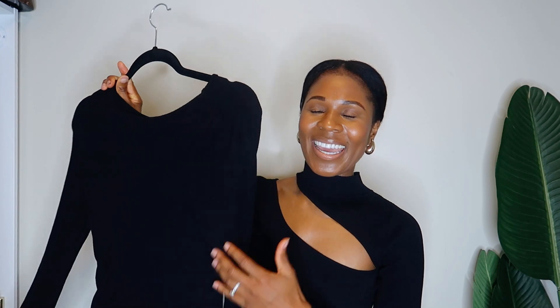These dresses are very affordable. Surprisingly enough, they're all knit, so let's go ahead and get into the video. Let's get into our first dress. This dress is from Fashion Nova and it's a very stretchy material dress.